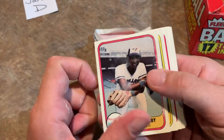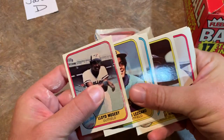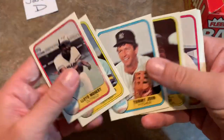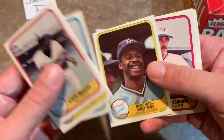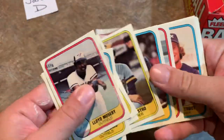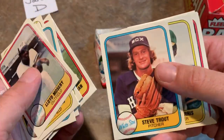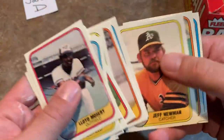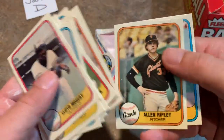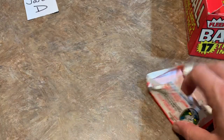Next pack — Lloyd Moseby with some gum dust on him, Sixto Lezcano, Tommy John — picked up his rookie card last week at the flea market — Willie Wilson, great leadoff hitter for the Royals, Ron Davis, Jerry Koosman. My brother picked up his second year card today for a dollar — it was on the front of a grab bag. Eddie Murray, early Eddie Murray card — his rookie is '78, love that card. And Chet Lemon rounds out the rest of Jared's packs.